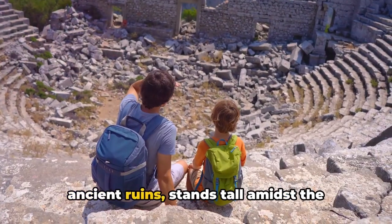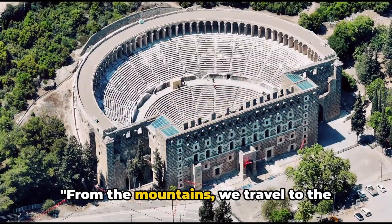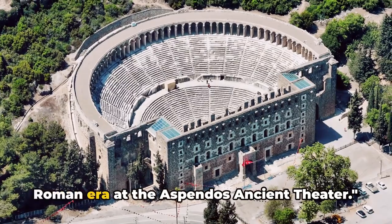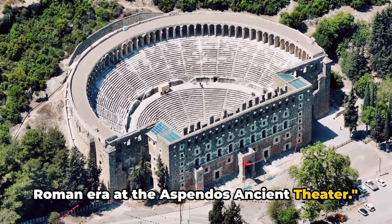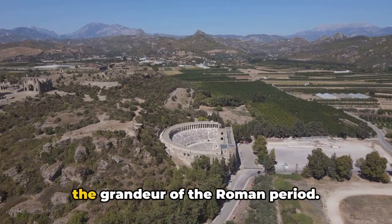Termessos, with its protective walls and ancient ruins, stands tall amidst the breathtaking natural scenery. From the mountains, we travel to the Roman era at the Aspendos ancient theater — a marvel of ancient architecture.